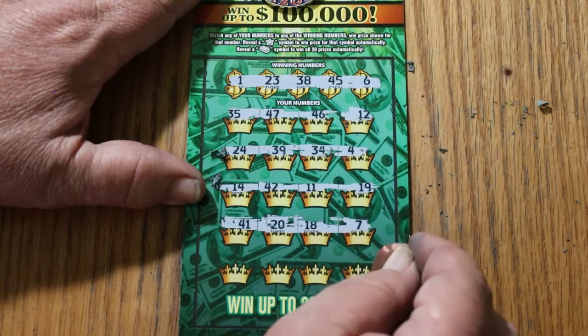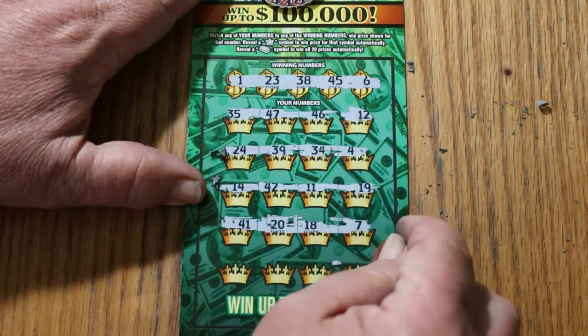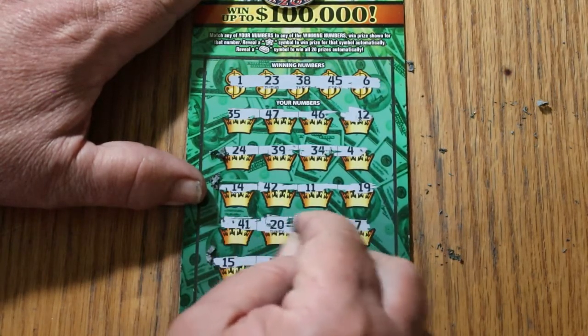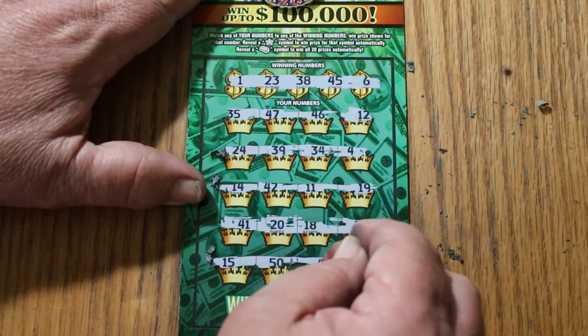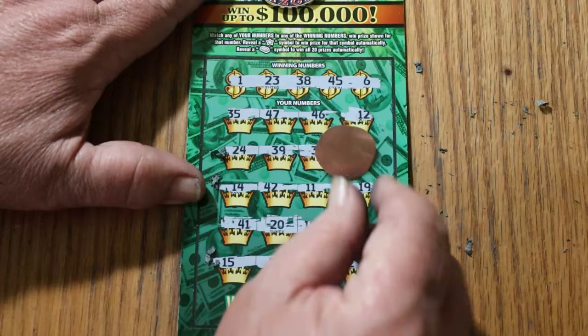Let's try the edge of the coin. Well, that didn't work. This is a tough ticket — it just doesn't cooperate. 15, 50, 49, and number 2. No wins on this one.